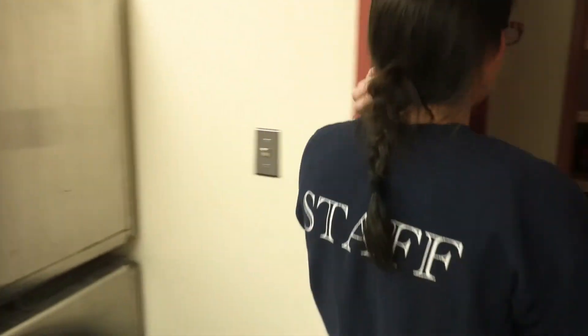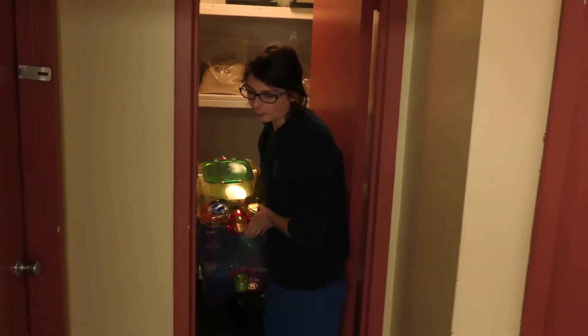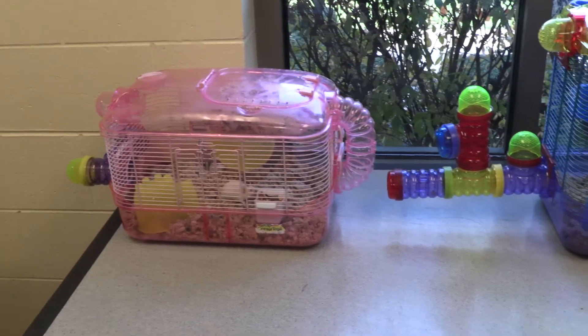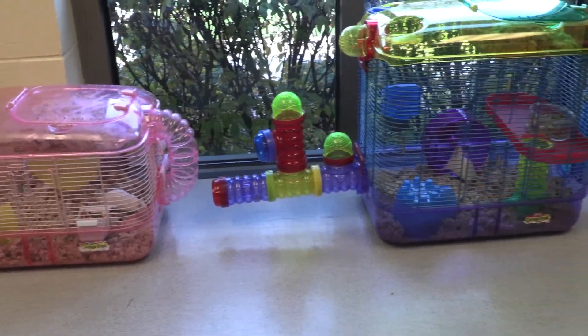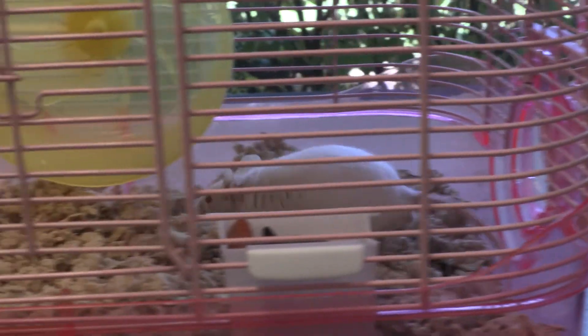Later today we are helping out our Rochester Hills location by taking in a couple of mice that they have up for adoption. They have a lot of mice right now and we actually just adopted out our last one, so we're going to help them out by taking a couple of theirs.